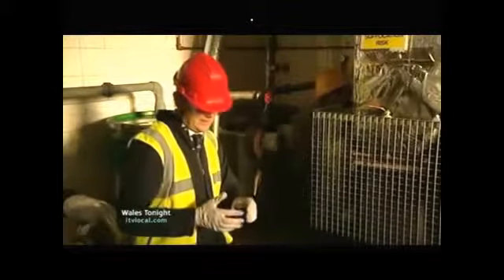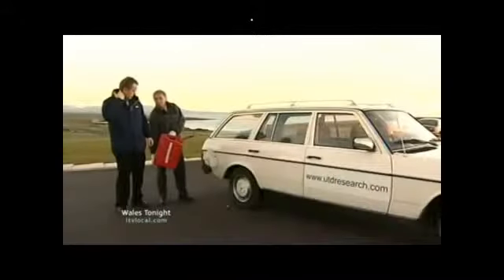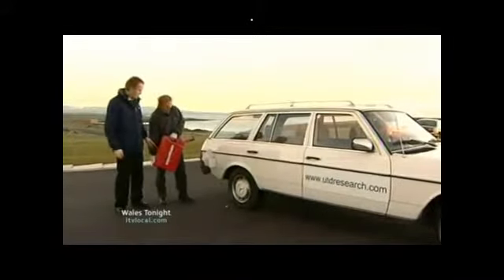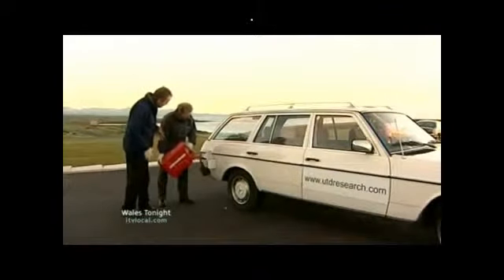It takes between 10 and 15 minutes for the process to be completed, and you get this — it's so new they haven't even got a name for it. I wanted to put the fuel to the test, so now we're pouring the fuel into the car. What sort of mix are we using here?